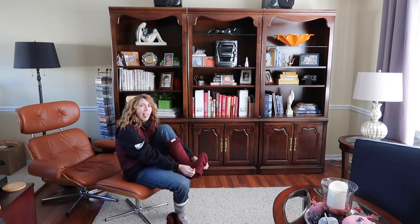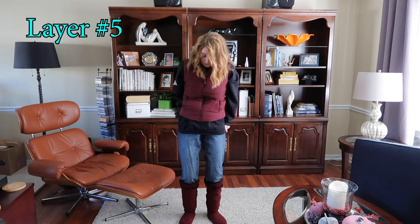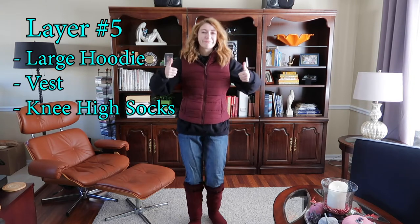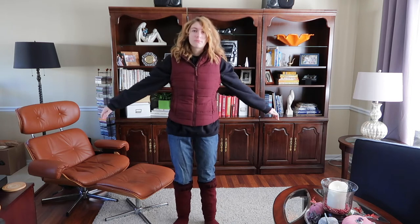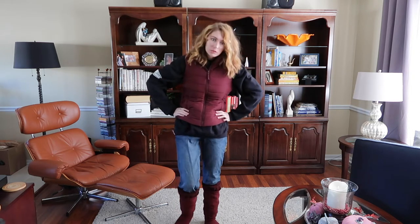As you struggle to put on your third layer of socks, we are now on layer number five, which is a large hoodie, vest, and those knee-high socks. You got to keep those toes nice and toasty because it's freezing outside. And we are finally done with the inner layers, but we have the outer layer.